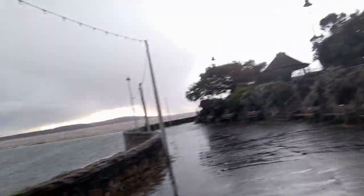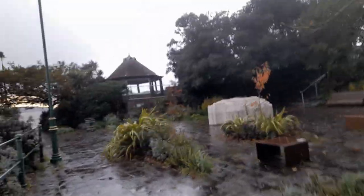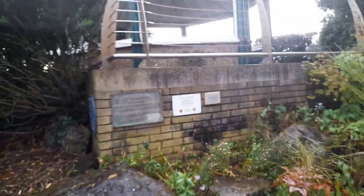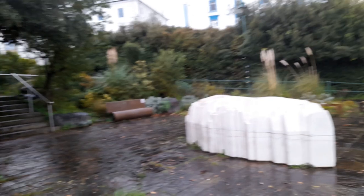It would be absolutely stunning in the summer. We just walk up these steps and there's some beautiful gardens here, some lovely plants and flowers. Lots of seating, and it's beautifully designed as well.